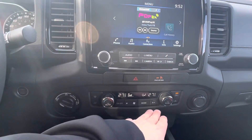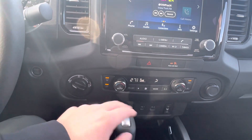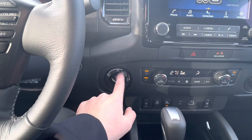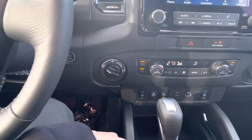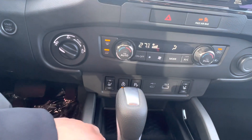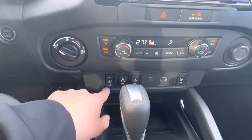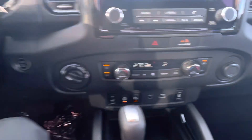You've got dual climate control zone with your heated mirrors and your front defrost. And then you've got your four wheel and two wheel drive selector. At the bottom, your heated steering wheel — in my opinion, my most important feature in a vehicle — and then you've got your heated front seats as well.